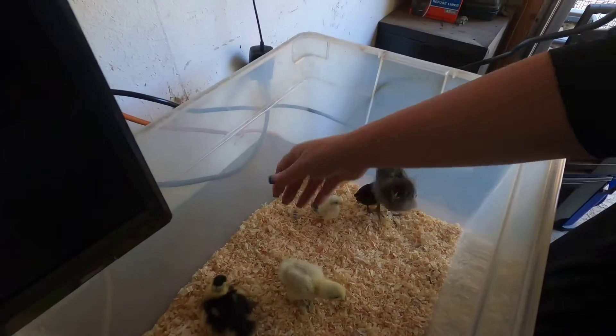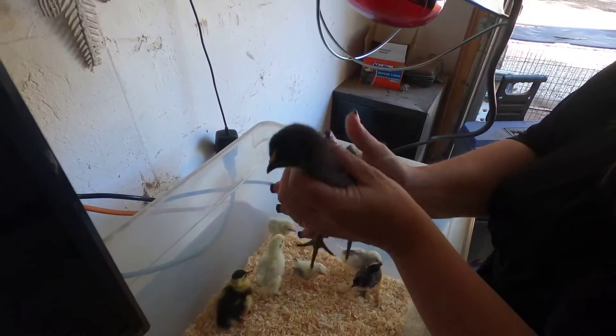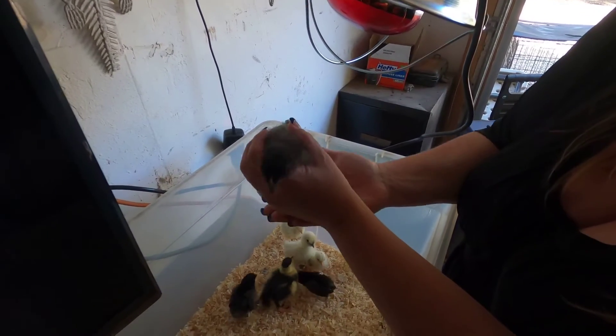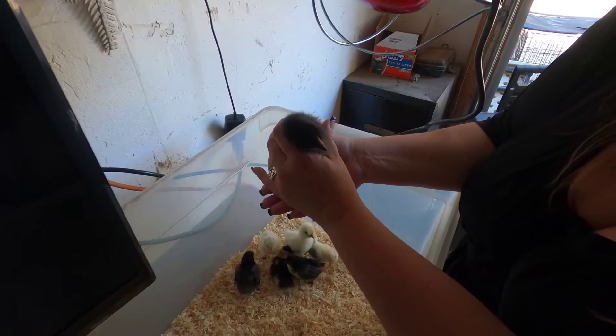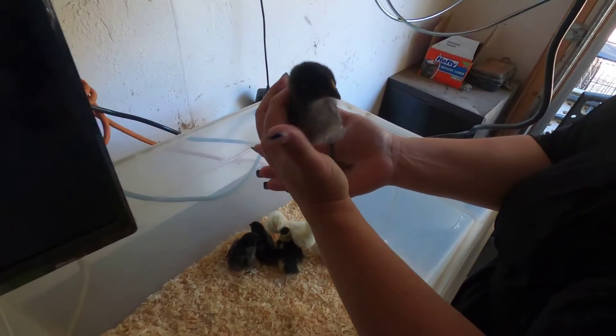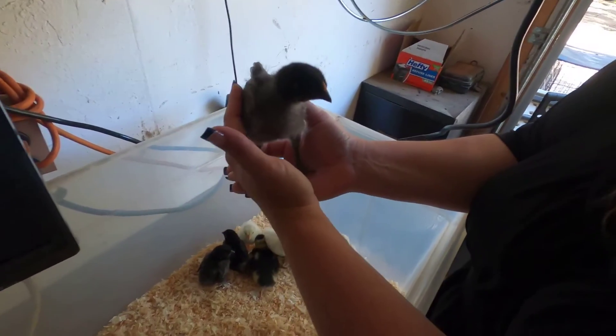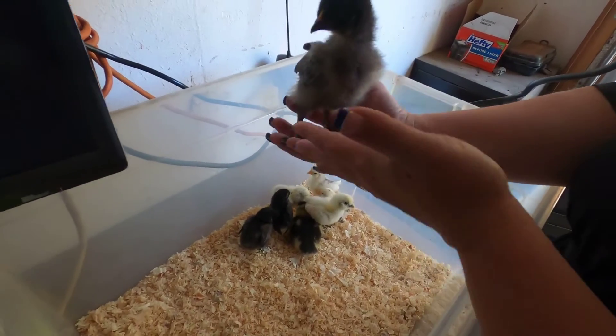And then this little guy is a mix. He was apparently in the hatchlings and has grown very acquainted to these guys in this container, so he's going to stay with our family. He's kind of an adopted guy — he's super cute. We're not sure what we're going to name him yet, but as we get to know him and raise him, we'll name them all.